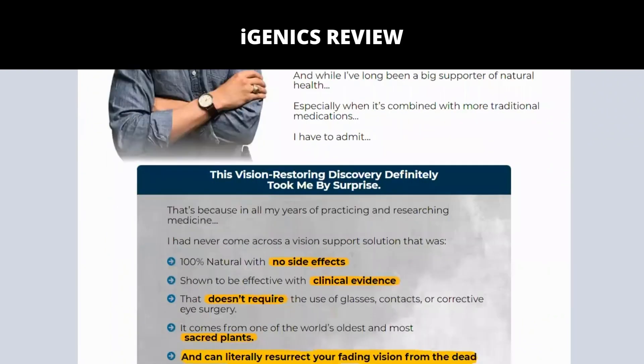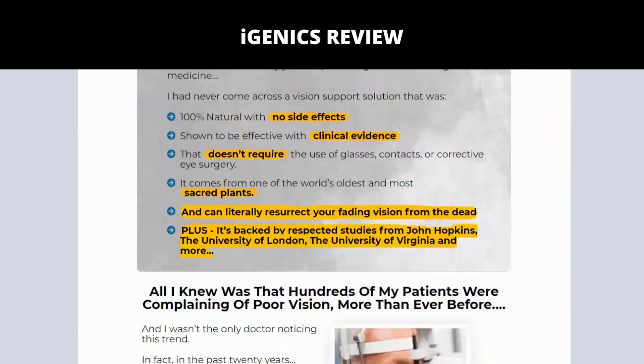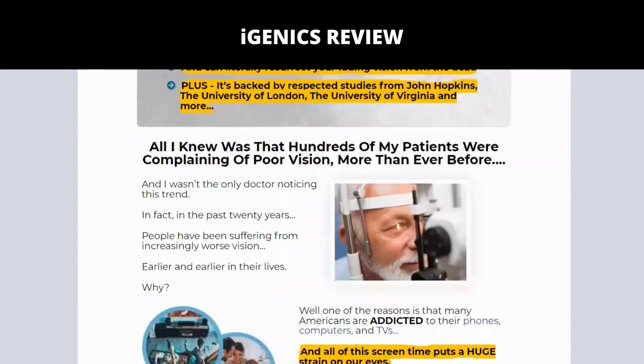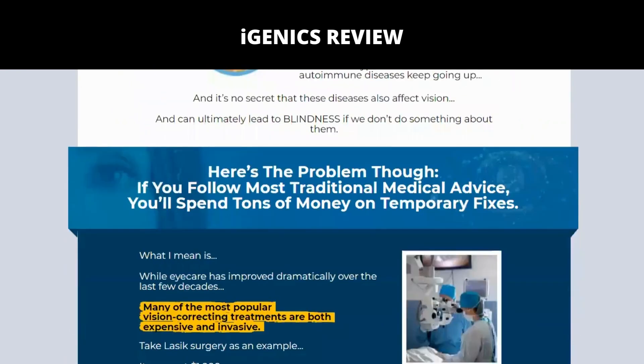The carefully selected natural ingredients contribute to detoxification and help nourish the body, improving eye health. Igenix has a total of 12 ingredients in its formula — a combination of herbs, vitamins, and minerals that your eyes need to restore vision.